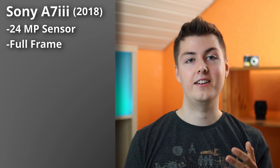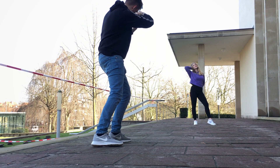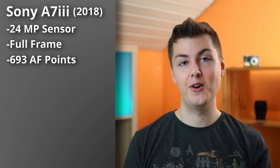The a7 III was released in 2018. It has a 24 megapixel full-frame sensor and 693 autofocus points. When you're into portrait photography, the autofocus is very important because it helps you capture every moment. So that's a huge pro of the a7 III.